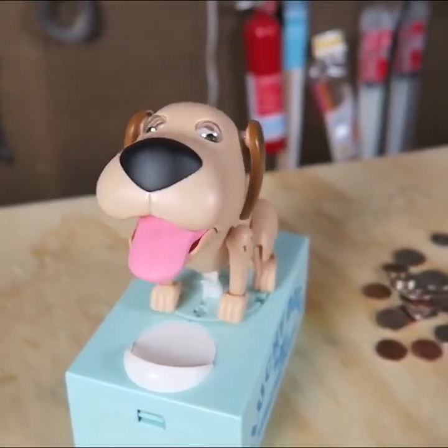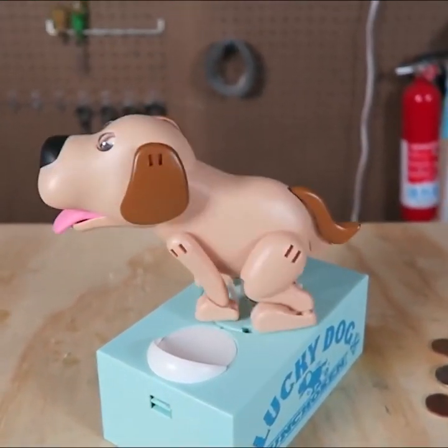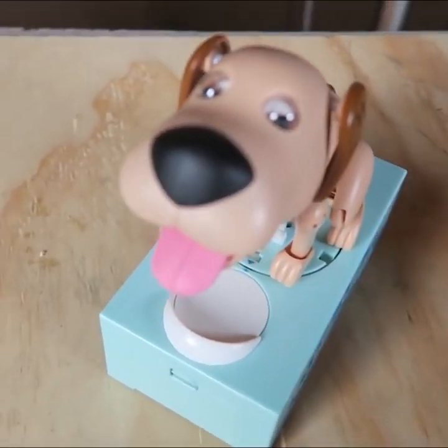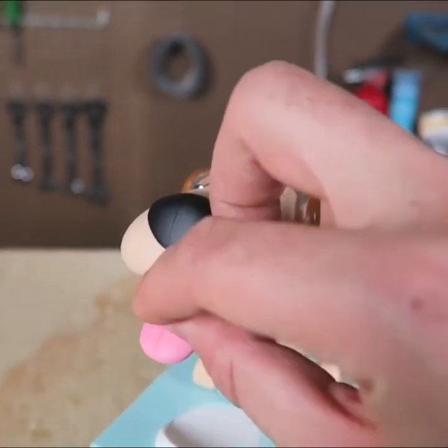Feed the coin, press it. It turns around and poops the coin out. Wow, I love this. Look at him — happy doggy. Let's do another one.